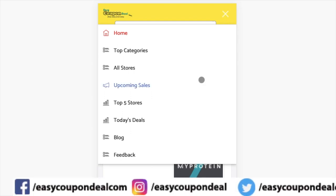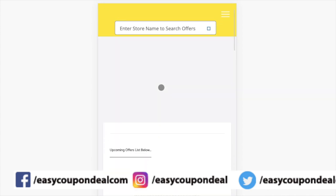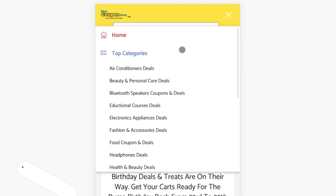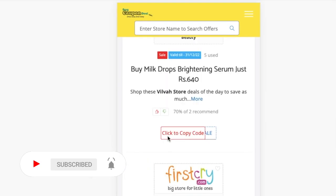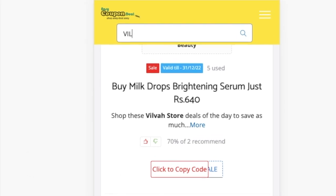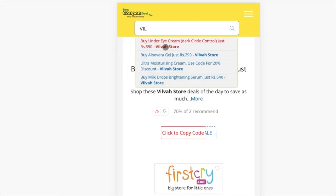Step one: in the top menu bar, when you click on the upcoming sales link, it will display the upcoming sales list. Step two: in the top categories menu, click any category and it will display all offers category-wise with different stores. Step three: you can search with any store's name. When you click on any title, all offers will be displayed like this.